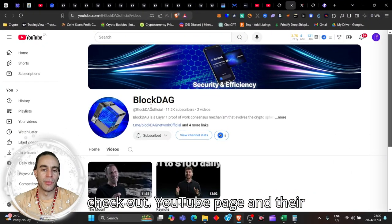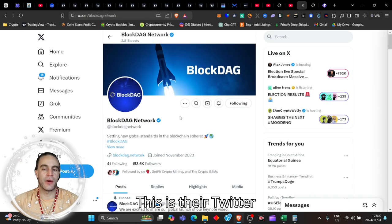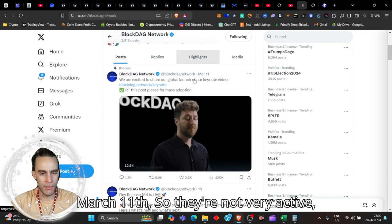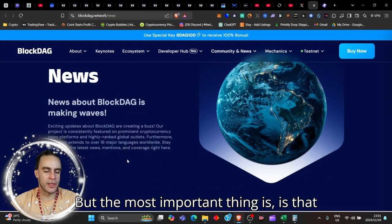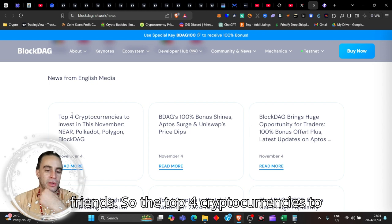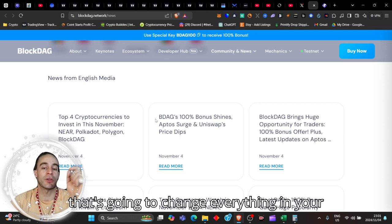Come and check out their YouTube page — BlockDAG Official. They've got plenty of subscribers. This is their Twitter/X page, setting new global standards in the blockchain sphere. They're not very active on X but they have a good following. Most importantly, they continue to publish news articles on their website — and this one was from today: the top four cryptocurrencies to invest in November — Polkadot, Polygon, and BlockDAG. And I'm going to show you the chart that's going to change everything.